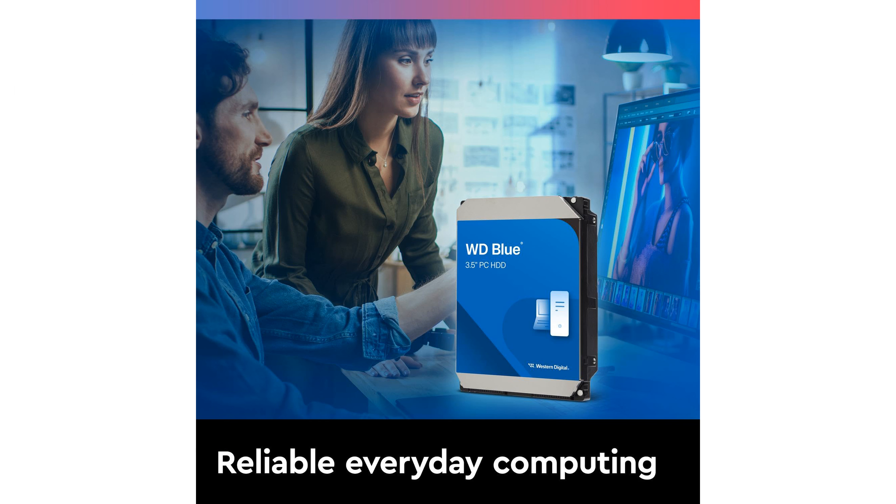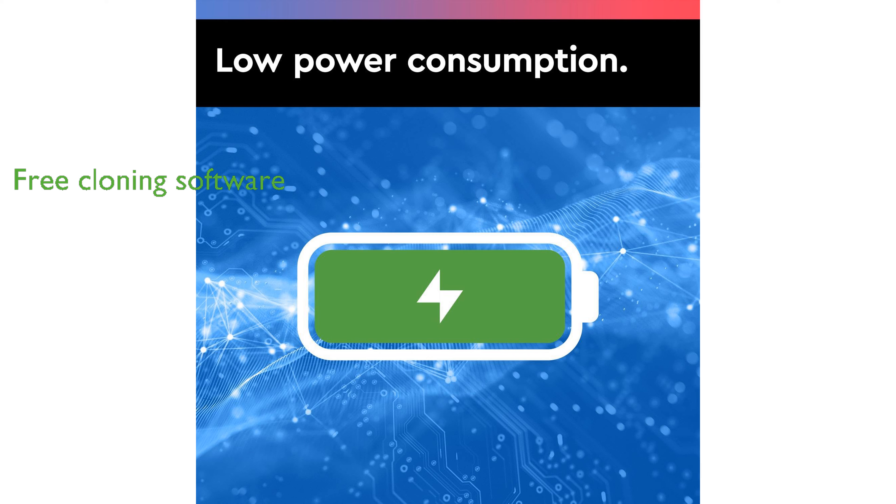This hard drive features a 64 megabyte cache, which enhances its ability to manage and access frequently used data swiftly. The WD Blue HDD is a perfect fit for desktop PCs and office applications, providing ample storage with its 4TB capacity.